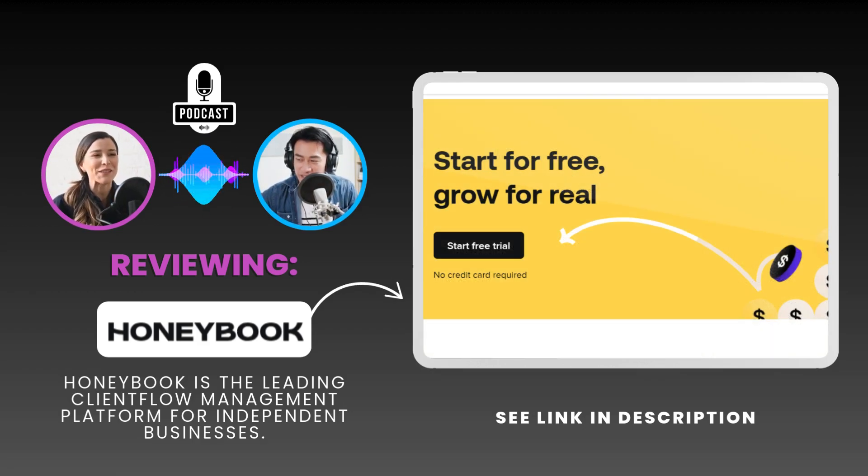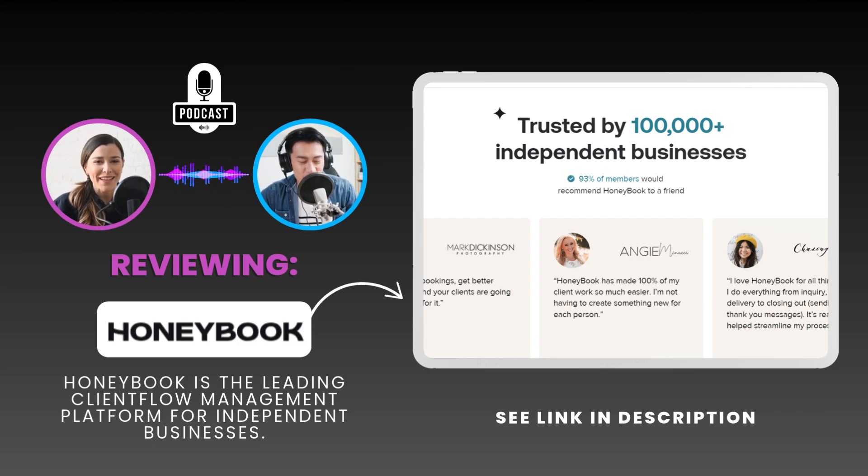That seems to be a big part of their focus. They're not just about automating tasks, but about creating a streamlined — and dare I say enjoyable — experience for both you and your clients. And speaking of clients, what are users actually saying about the platform? The testimonials really highlight that user friendliness.